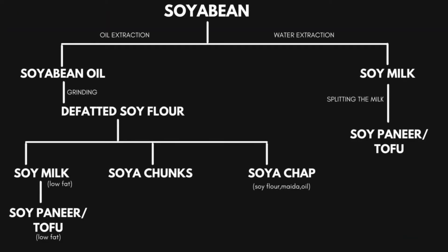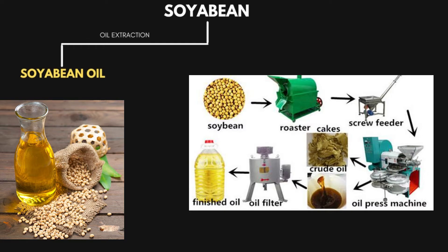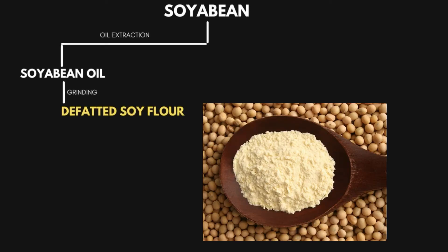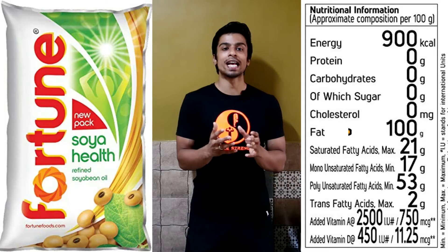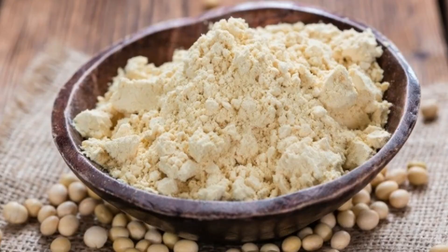Now let's look into the different soya bean products made after processing these soya beans. After oil extraction from the soya beans, we obtain soya bean oil — this is a lengthy process. From the residue which is left after oil extraction, it is further ground into soya bean flour, known as defatted soya bean flour, which is devoid of fats because the oil — generally the fat content — has already been extracted. These soya bean flours are also sold in markets, so let's have a closer look at the nutrition of this defatted soya bean flour.